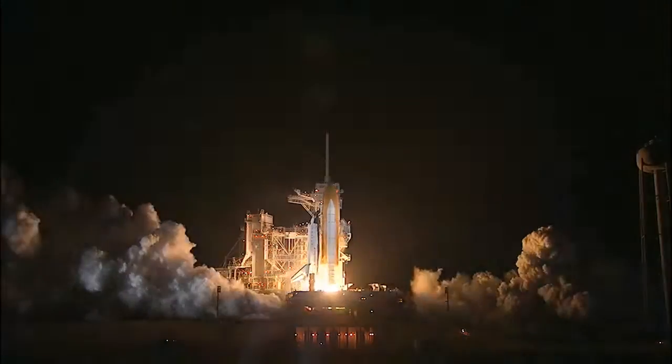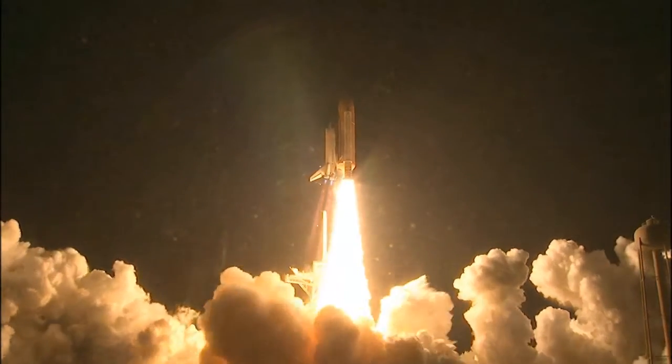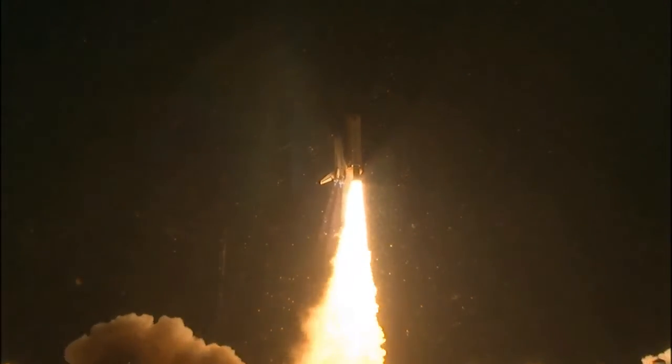Booster ignition, and liftoff of Shuttle Endeavour with NASA's final space station crew compartment that brings a bay window view to our celestial back yard.